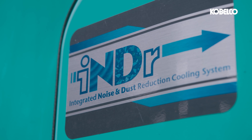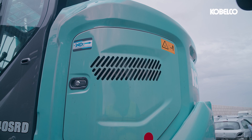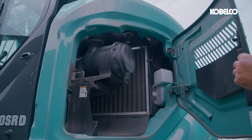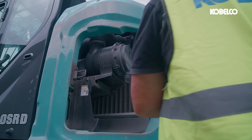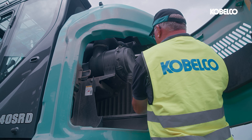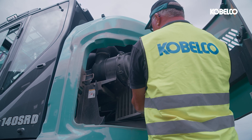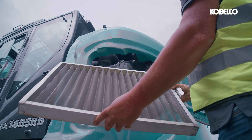One of the SK140SRD-7's standout features is Kobelco's innovative INDR, which stands for Integrated Noise and Dust Reduction Cooling System. This system is a game-changer, offering superior noise suppression that ensures a quieter working environment. INDR also excels in engine cooling, enhancing reliability and minimizing machine downtime. This results in a more comfortable and productive experience for the operator, setting new industry standards for noise reduction and efficiency.